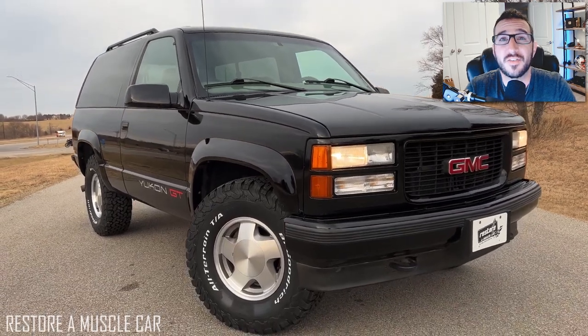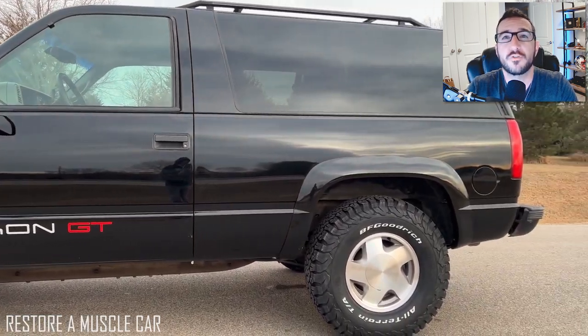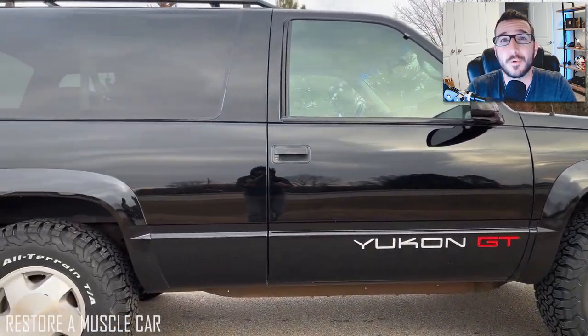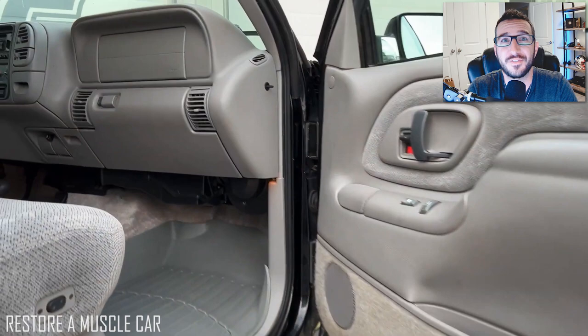Powered by a 5.7-liter V8 producing 210 horsepower and 300 pound-feet of torque, the Yukon GT was a more sporty version of the Yukon with its more monochromatic trim, color-keyed grille and wheel arches. It was available in a multitude of different colors, with black being the most popular, and you could even get the GT with a manual transmission — something that is essentially unheard of in SUVs today.